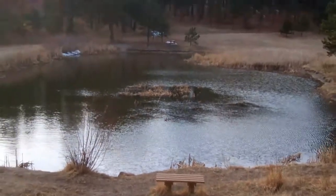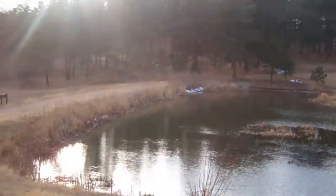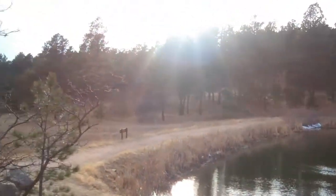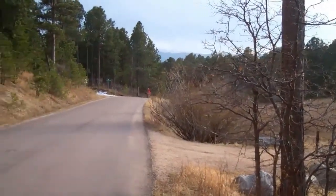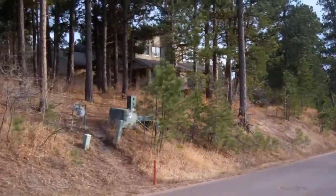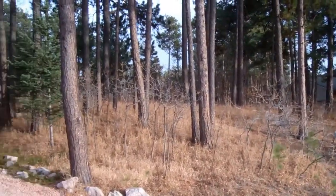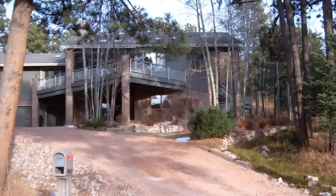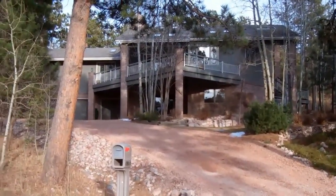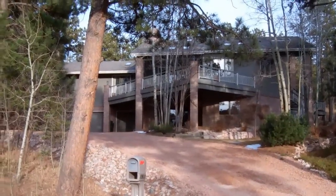Imagine waking up every morning to this gorgeous view. I'm located in Monument, Colorado in the subdivision of Woodmore, and this beautiful residence that I've just listed resides on about an acre. The lot is wooded — it's gorgeous. The address is 19615 Hidden Springs Glen.